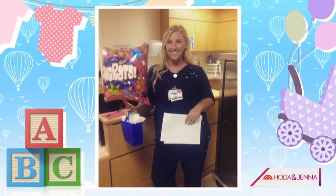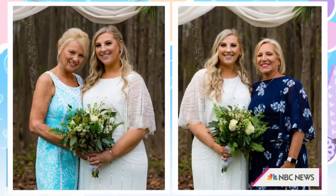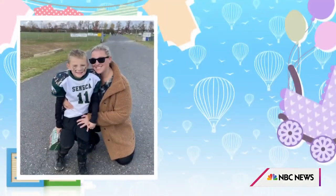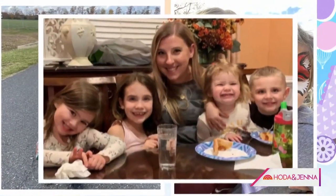Carly works as an ICU nurse and works very hard. Her mom Doreen and I are planning something special. We hope it'll be a big surprise for her. Carly is an amazing aunt to her nieces and nephews — they even have a special name for her. They call her Coco, and I know she's going to be a great mom to her own baby boy.